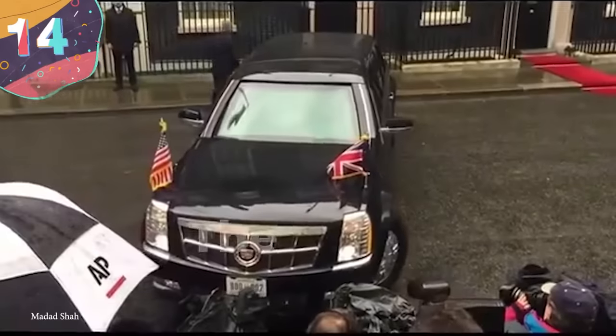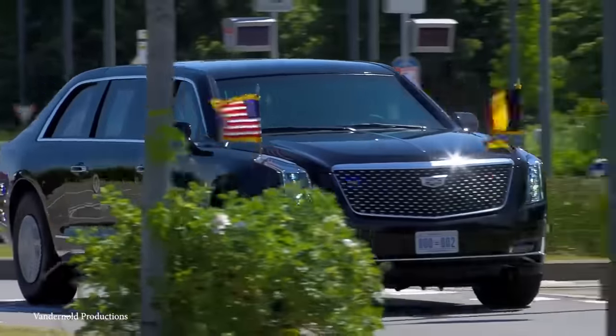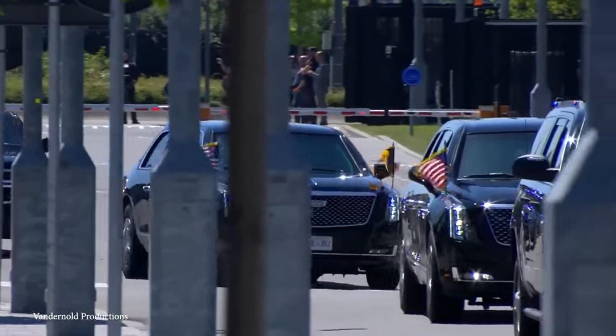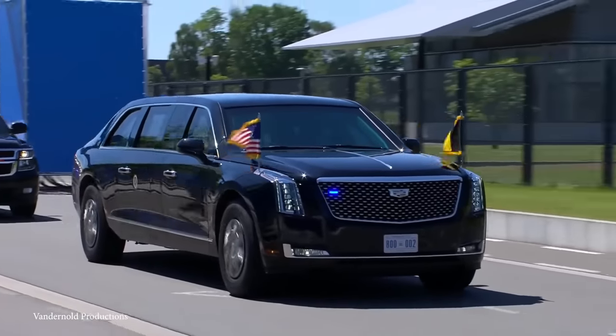Number 14: The Beast. Every part of the motorcade is designed with one purpose in mind — to keep the president safe — and a major part of that is the vehicle that they travel in, which is known as the Beast. This 11-ton monster is a converted Cadillac, but it's very different from any you'd be able to buy, and it's packed full of defensive features.